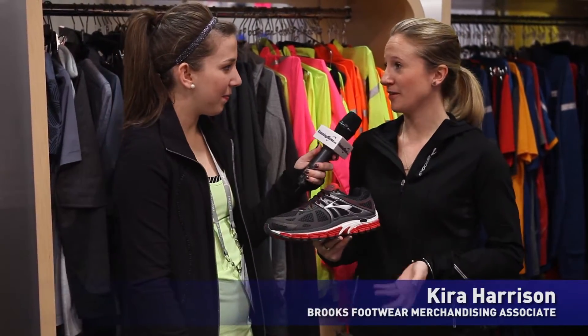This is Rachel Kaiser with RunningShoes.com. I'm at Winter OR 2014 with Kira from Brooks. What shoe do you have for us today? Today we're going to talk about the Beast.